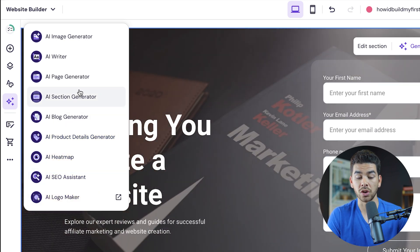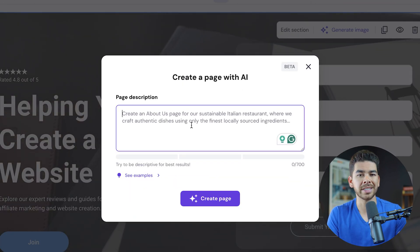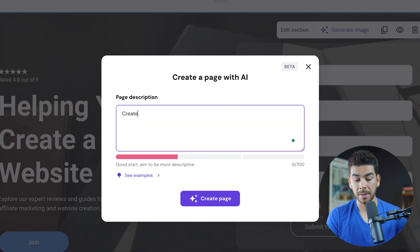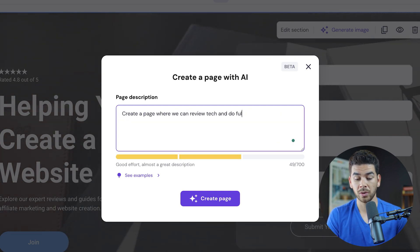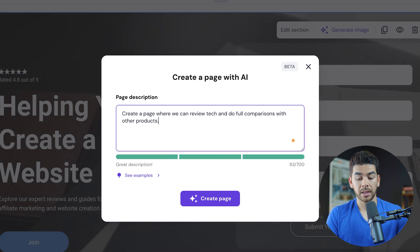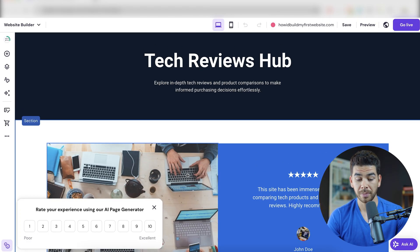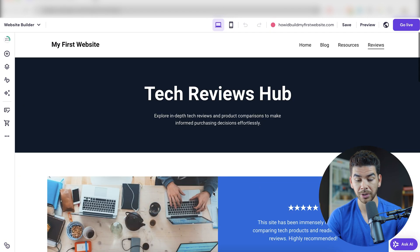Let's go ahead and generate a new page using the AI page generator. Since it didn't create a reviews page, let's ask it to create one now. We'll say: create a page where we can review tech and do full comparisons with other products. Let's create that page and see what it makes. It created us a tech review page — we can look down and see what it made, and everything looks pretty good.